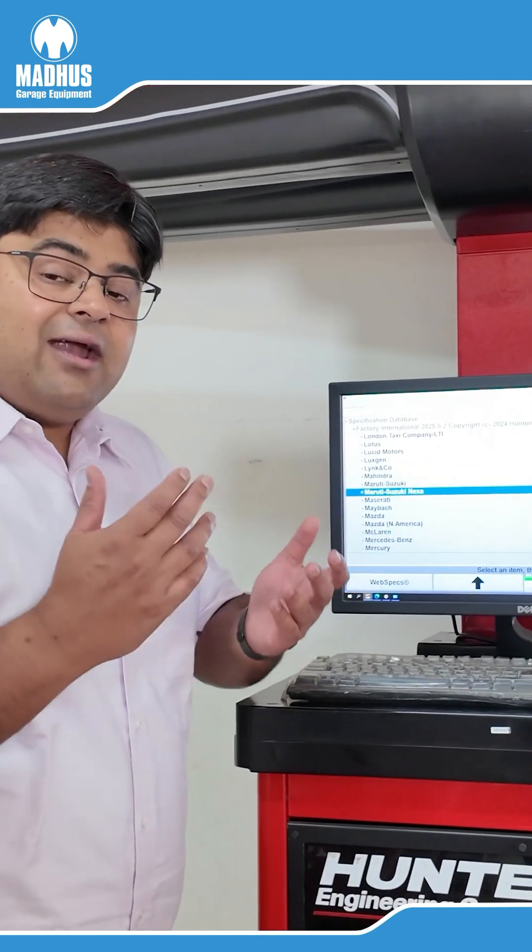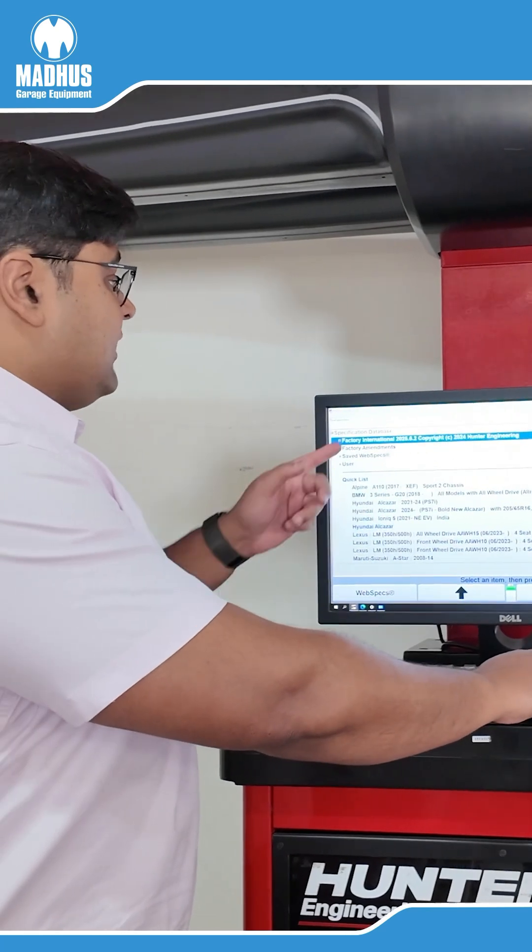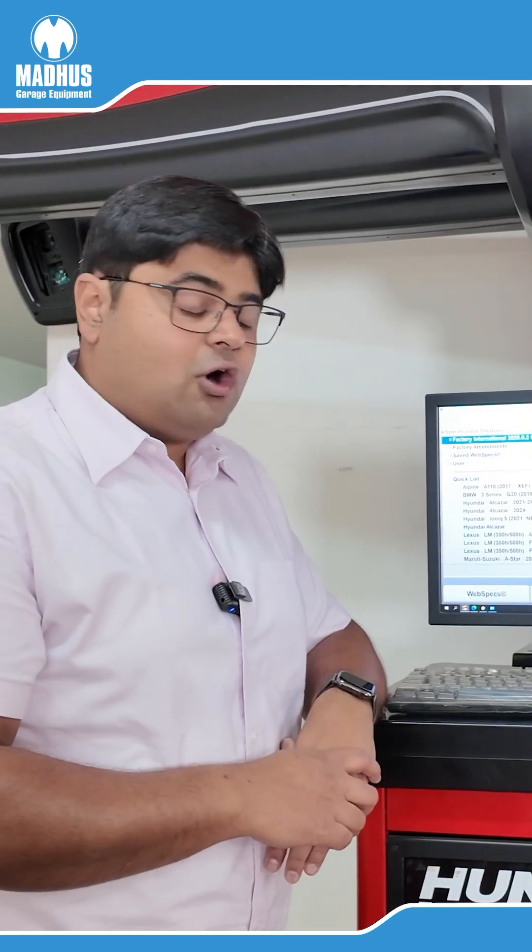To start alignment, it's extremely simple. We select the vehicle, and while selecting the vehicle, we have access to the entire international database of Hunter.